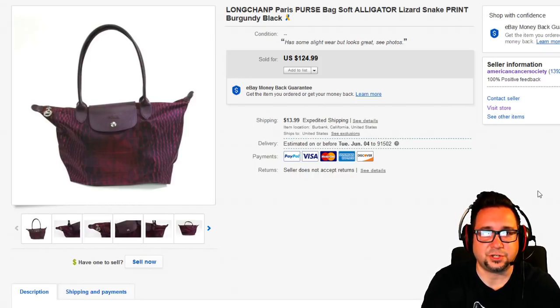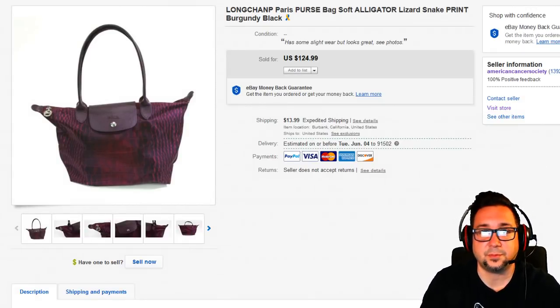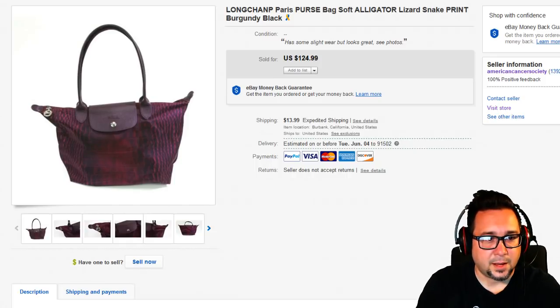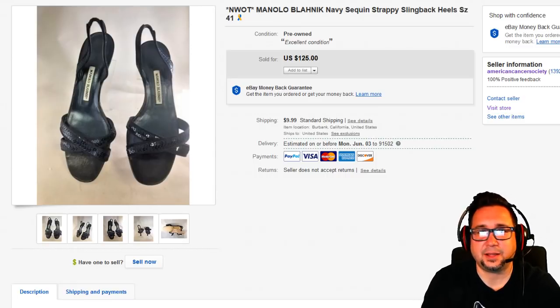Next up is this Longchamp Paris purse — it's an alligator-print canvas, not real alligator. I'd never heard of this company before. It's printed on a canvas-type material. If you're familiar with Longchamp Paris, let me know — this is the first time I've ever come across it. Also, reminder: I'll be on the Auction Professor's show tomorrow night at 6 PM Pacific. And you can get a jewelry magnet at Harbor Freight inexpensively — that's where I got mine.